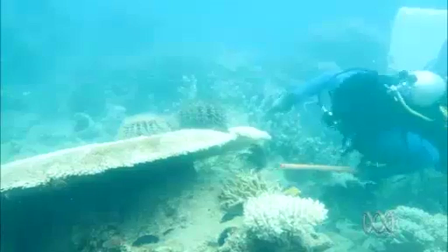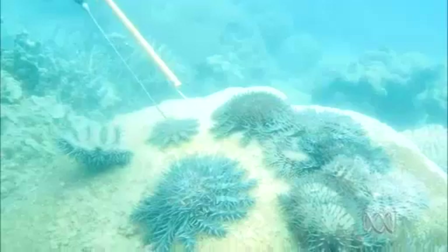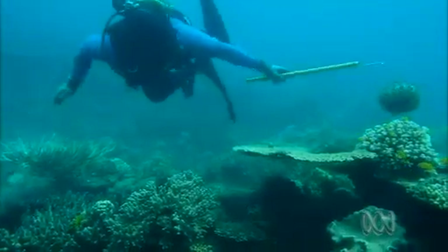As the latest outbreak takes hold, divers are moving through injecting the starfish with a biodegradable chemical that's considered harmless to the reef. So far more than 70,000 have been killed in just 10 months.